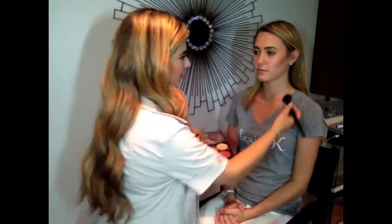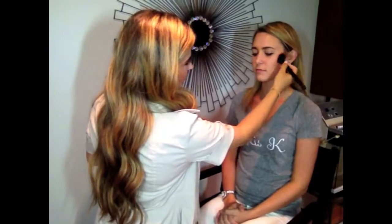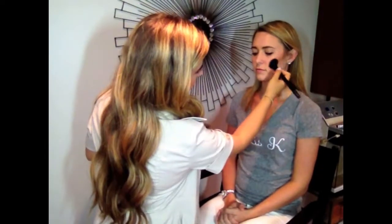Now that you've applied the bronzer, you want to go in and blend it. It's important that you blend it upwards, and not so much downwards.